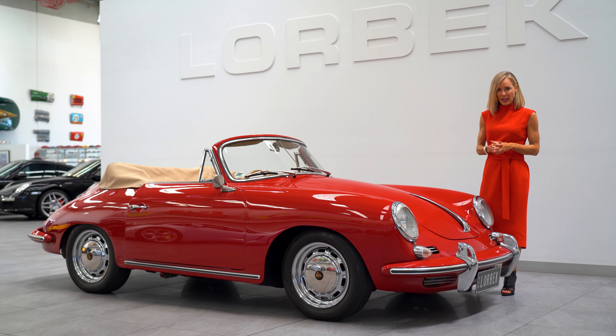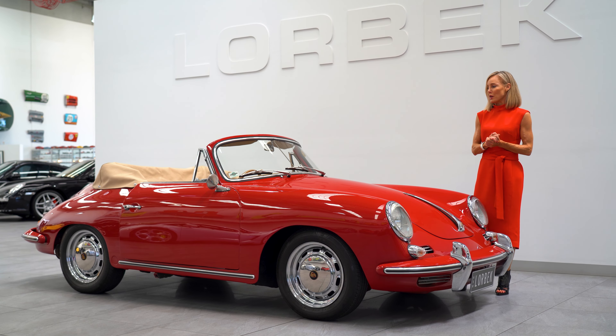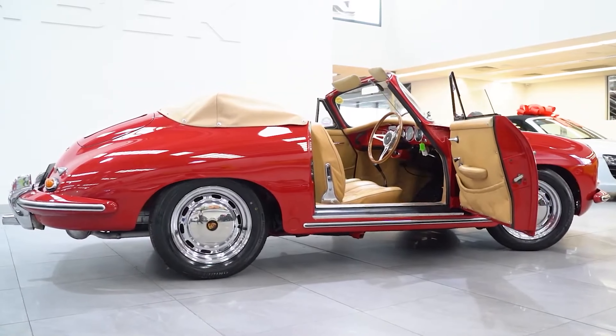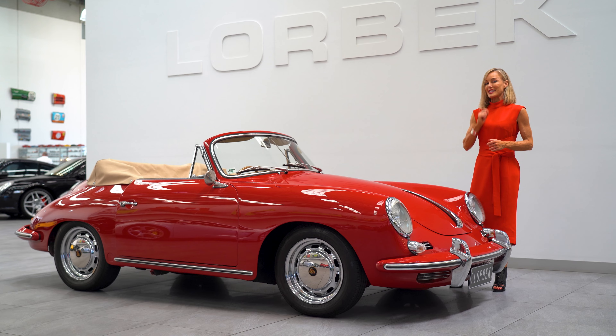The 356 was widely recognized as the first production car to bear the Porsche name. We have a rear engine, a lightweight sports car with German precision engineering. Sound a little familiar? We'll get to that later.